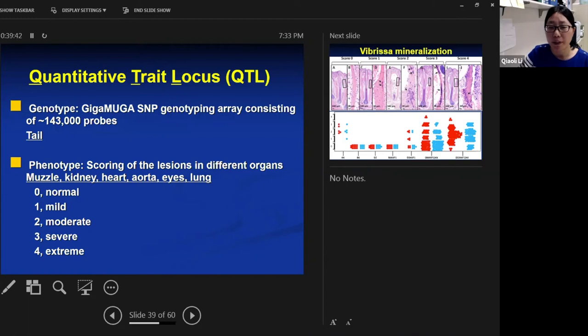For phenotyping, we collected muzzle skin, kidney, heart, aorta, eyes, and lungs. Tissues were processed, cut into thin sections, placed on glass slides, and John Sandberg reviewed them. The degree of mineralization was graded on a scoring system from zero to four: score zero is normal with no calcification, score one is mild, two is moderate, three is severe, and four is extreme.